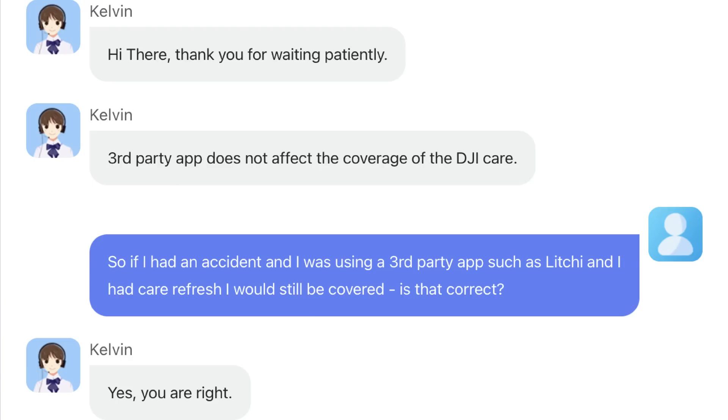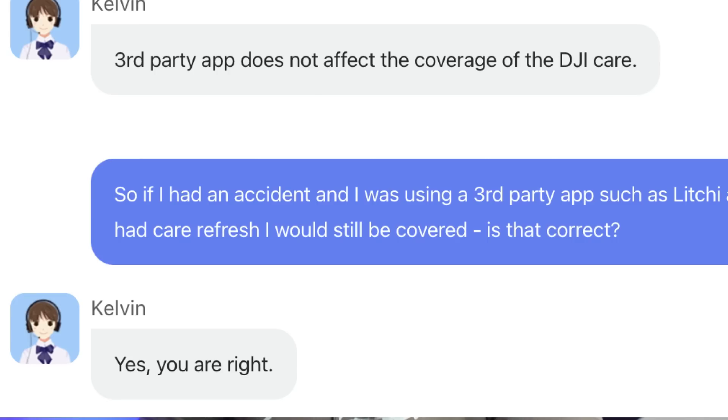And as you can see on screen, this is the response: 'Third-party app does not affect the coverage of the DJI Care.' Good, but I wanted even more clarity, so I asked a follow-up question: if I had an accident while using a third-party app such as Litchi and I had a DJI Care Refresh policy, would I still be covered? And Kelvin from DJI answered: 'Yes, you are right.' That seems pretty conclusive — using third-party apps will not invalidate your DJI Care Refresh policy.